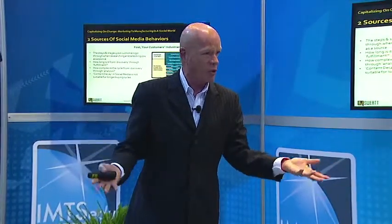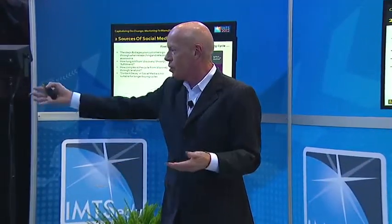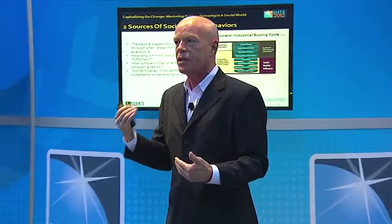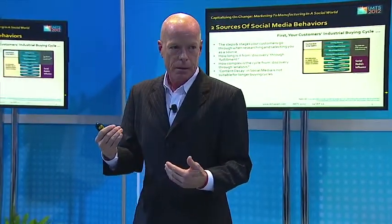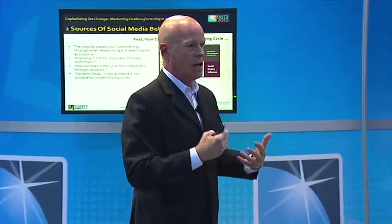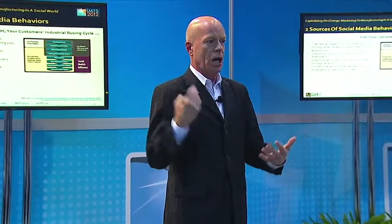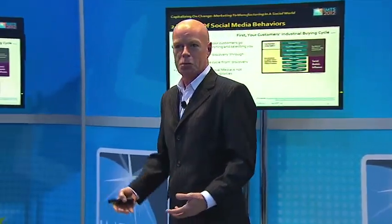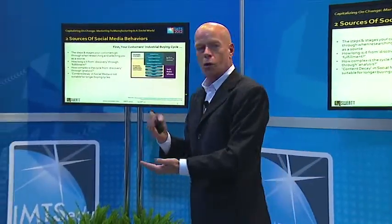What that means is everybody here uses the web for something. We Google every day, we're online every day, we shop online. But it all begins with the recognition of a need. I need water filters. I need cutting tools. I need to find a new source for dielectric fluid because my source has gone out of business. Whatever it is, you start with a need.